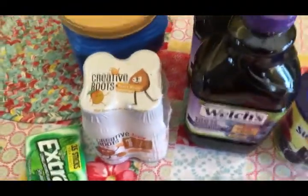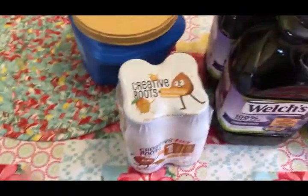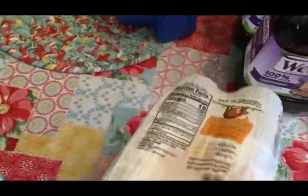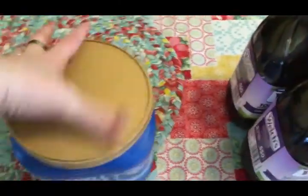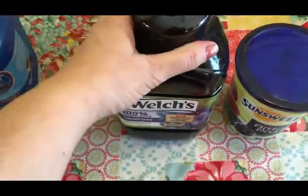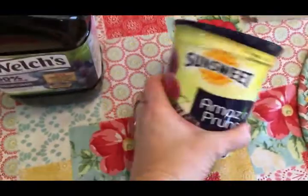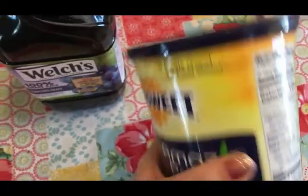Last of it — some more spearmint gum, some coconut water in peach mango flavor, a big thing of coffee for the guys, two things of Welch's 100% grape juice, and some more regular pitted prunes. Like I said, everybody in my family loves prunes.